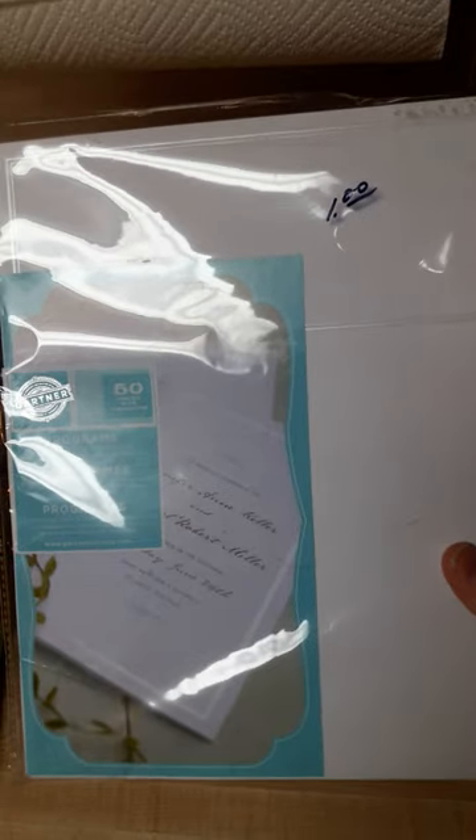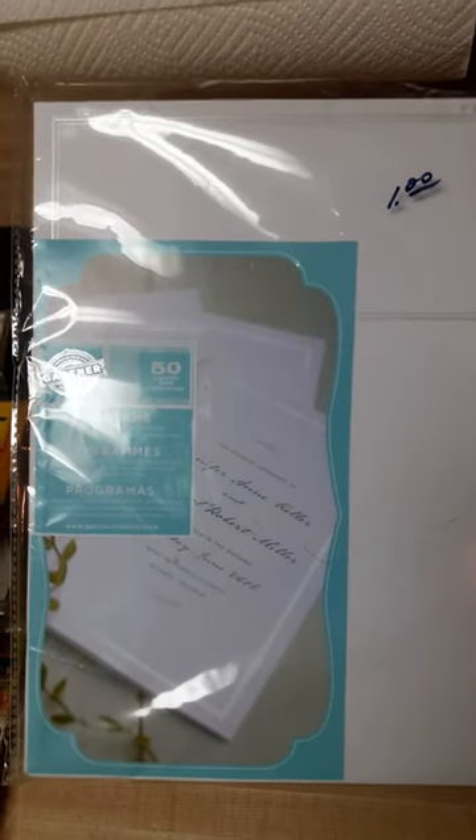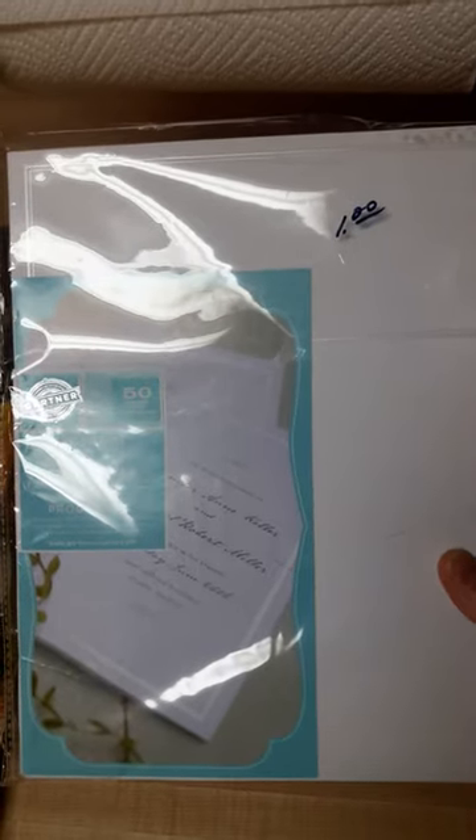These are like bifold programs — a dollar — and they're all there, there's 50 of them. That was a great buy. It's very good card stock and it's embossed with a design around the edges.